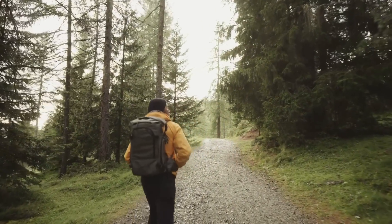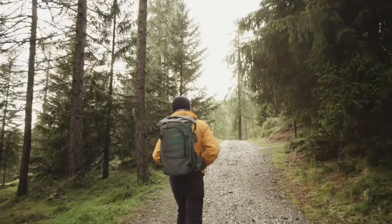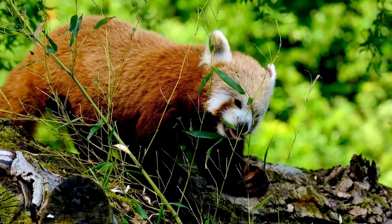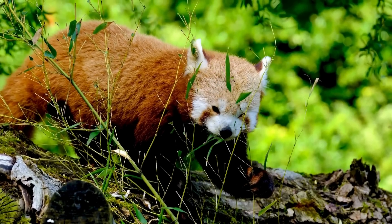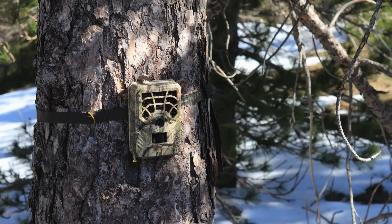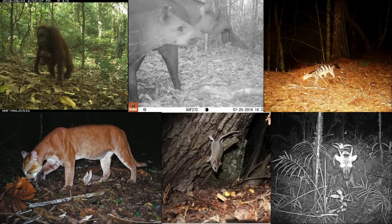For millennia, the only way for us to know what was happening in the wild around us was to go out and see for ourselves. But today, we have technology that can help us see rare and elusive wildlife that we may never have had the chance to see otherwise. Camera traps have become a popular way to track wildlife. They're easy to set up, they can be left out for long periods of time, and they don't scare away wild animals. As a result, not only have we spotted rare species, but we've even rediscovered animals that we thought were lost.